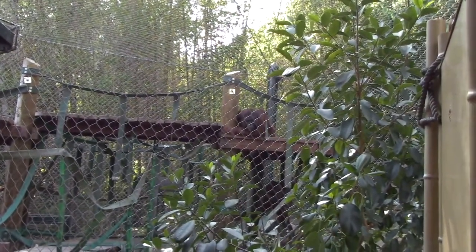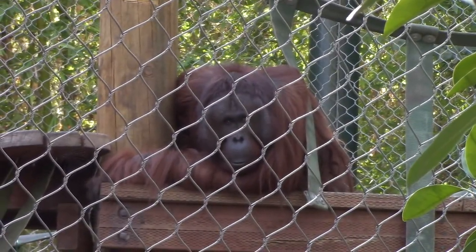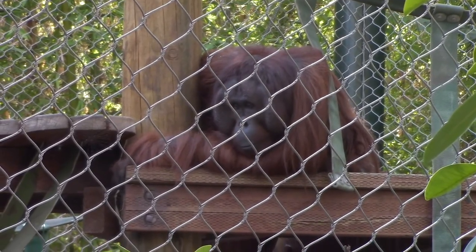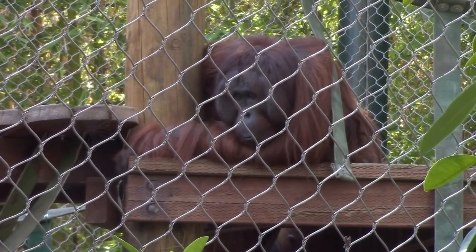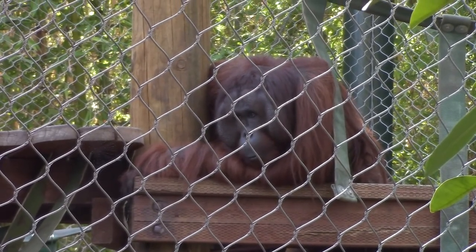We have a gorilla here. We knew a gorilla. She was born in January. Actually, we have a new gorilla.